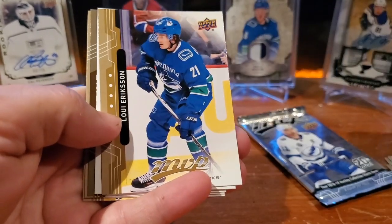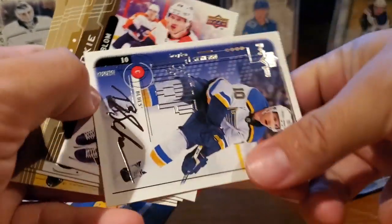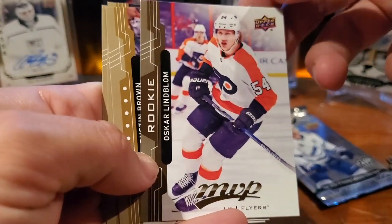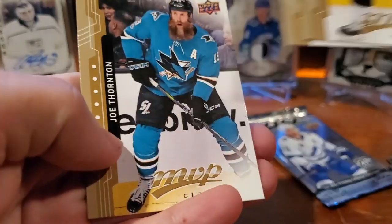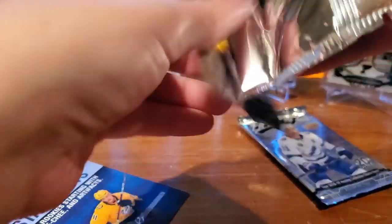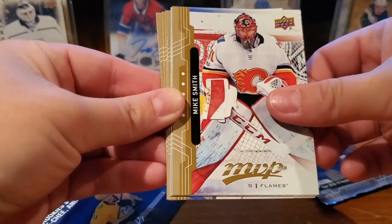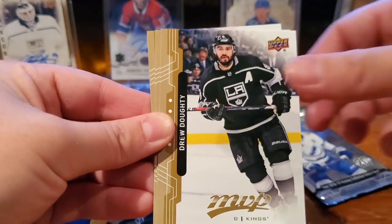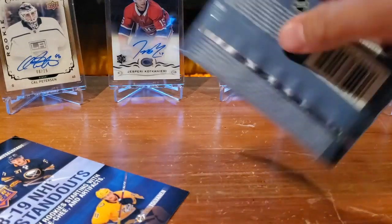Matt Duchene, Loui Eriksson. Oh, our first non-Leaf in a while — looks like Alex Steen. Brayden Schenn — there we go. A rookie of Oscar Lindblom, having a good start to the season this year. Dustin Brown, Oliver Bjorkstrand, and Joe Thornton. TJ Oshie, Connor Brown, Mike Smith. Oh, a Daniel Sedin silver script! Jake Allen, Troy Stecher, Jake Muzzin, and JT Miller.